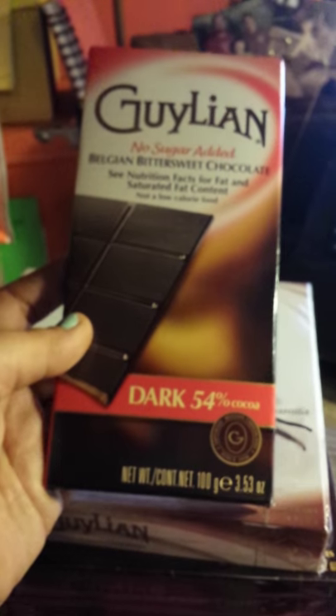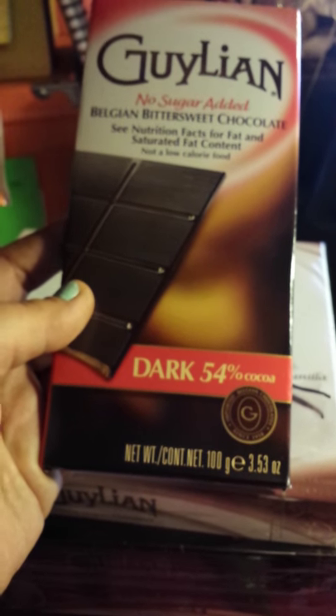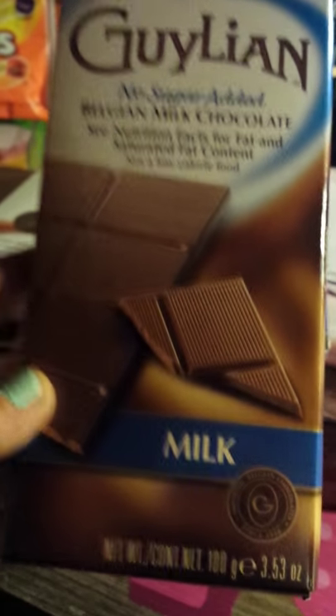They also sent me a 22-piece box of their vanilla cream truffles — this is a limited edition. They sent me a dark chocolate Belgian winter sweet bar; I do not think this is going to last long in my household. This one is the milk chocolate — they are not going to last long either.